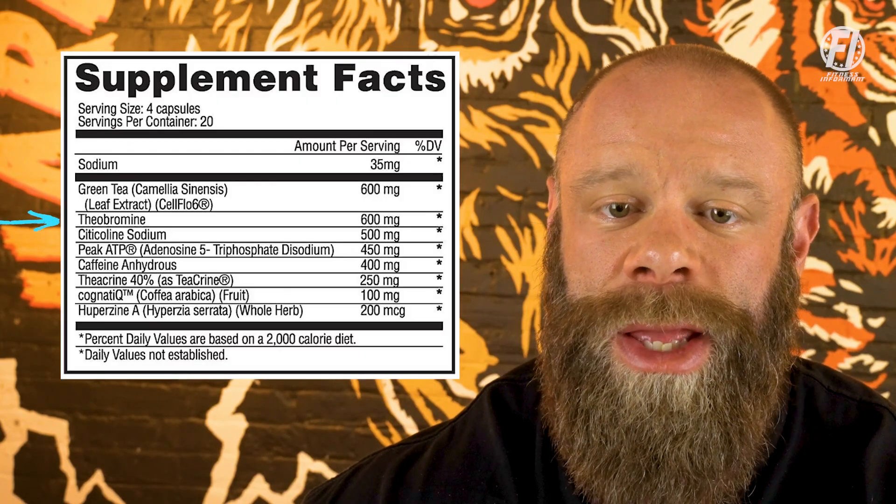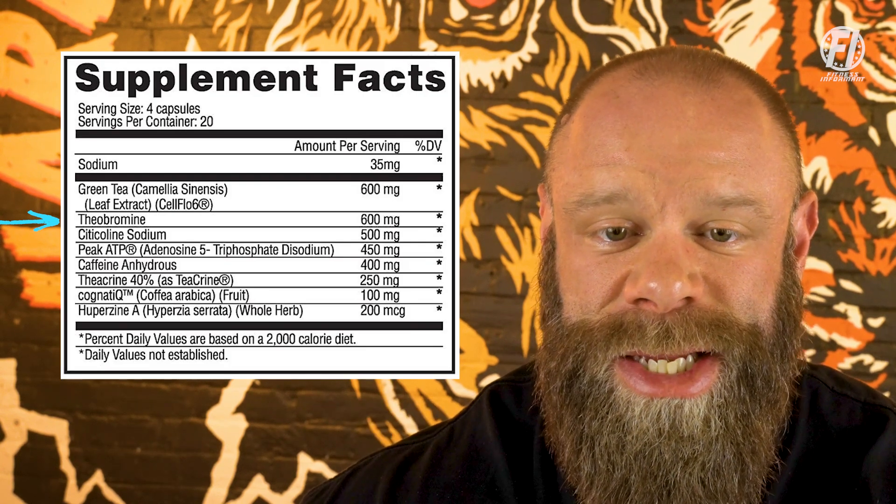Next, we're going to have another mild stimulant in the form of theobromine, also sitting at 600 milligrams per serving. This has a much milder stimulating effect compared to caffeine, which can still enhance energy levels and alertness without the jitteriness and negative side effects some people experience with caffeine. Theobromine can also promote vasodilation, which may improve blood flow to muscles during exercise. Some studies suggest it might help with endurance performance for longer workouts, with common dosages ranging from 100 to 300 milligrams — though up to 600 milligrams is seen here.